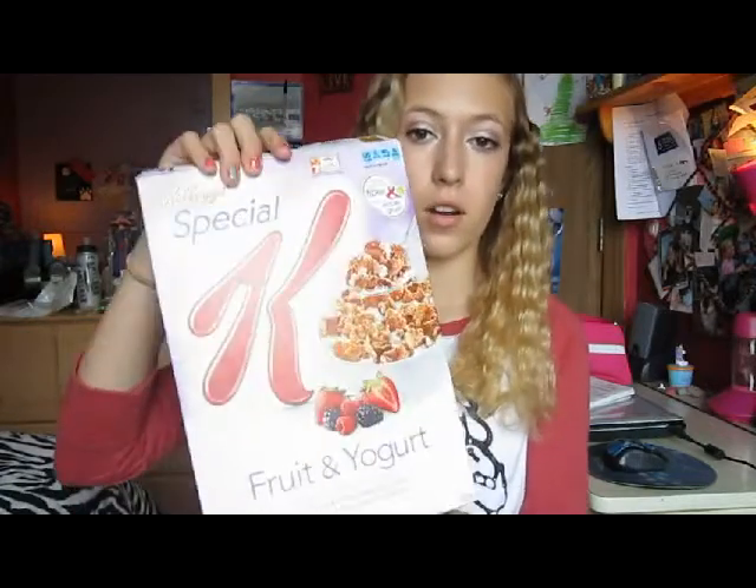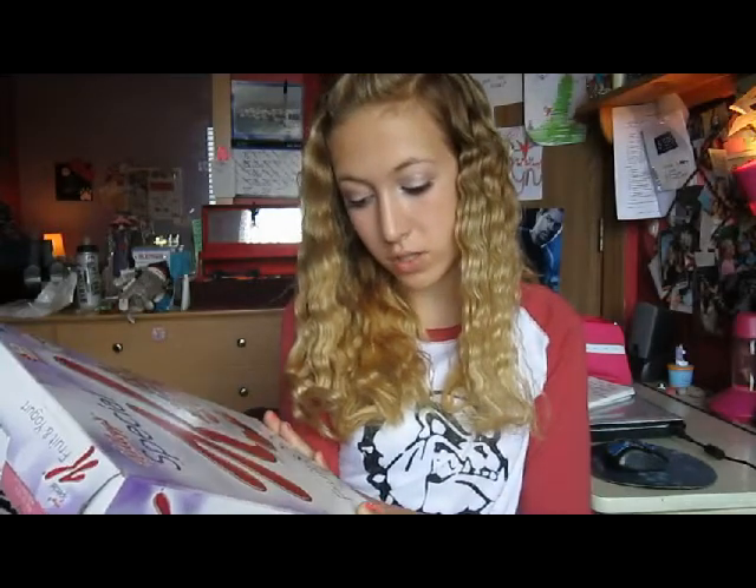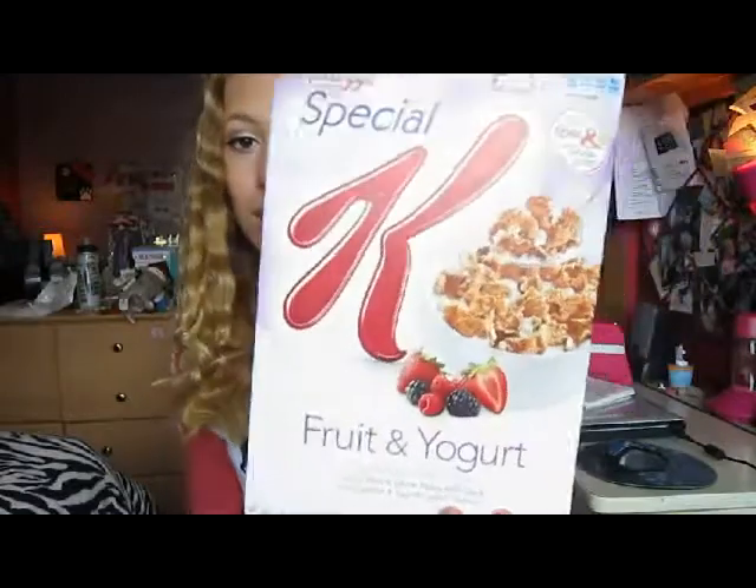The food favorite is the Special K Fruit and Yogurt Cereal. It has crunchy rice, wheat flakes with oat, fruit clusters, and yogurt-covered clusters. It just looks like this. I have absolutely been loving this — I've been eating it every morning and it is just so, so yummy.